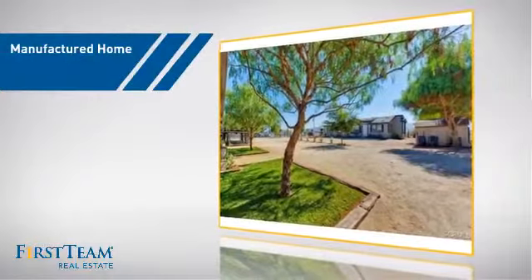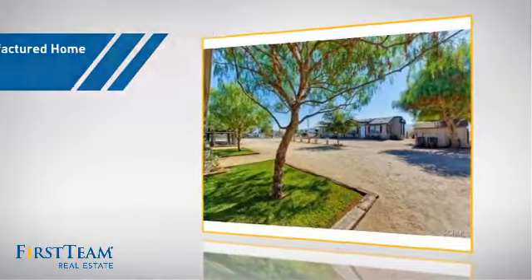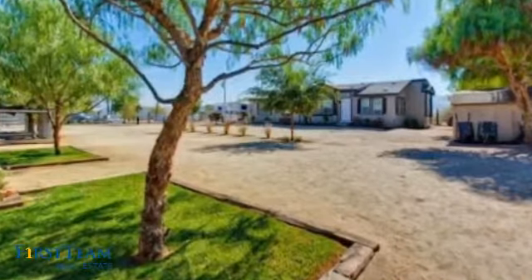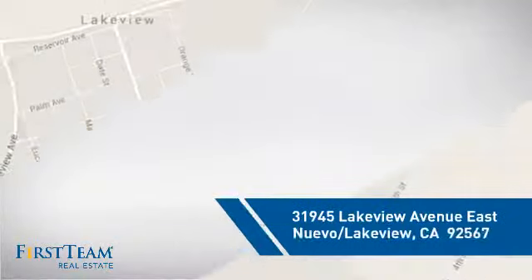This manufactured home is a great choice for those who want the comfort and privacy of their own home at an affordable price. And it's located in this area.